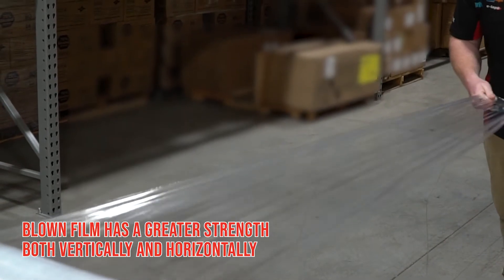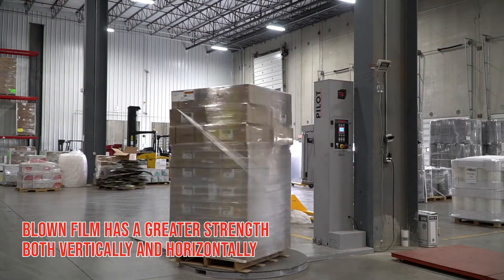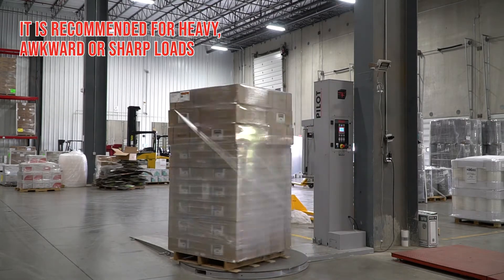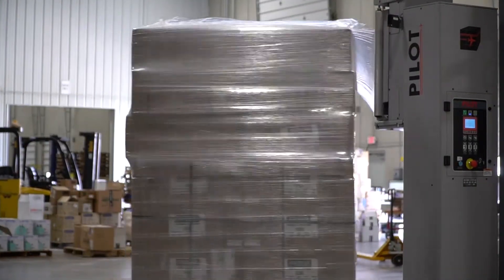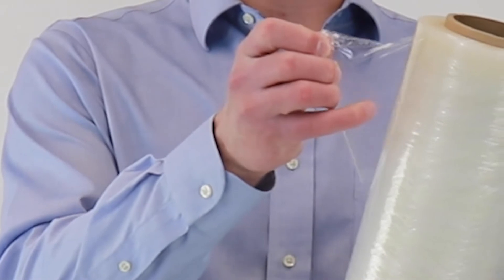Blown film comes off the production line with greater strength both vertically and horizontally, which gives it superior puncture resistance. It is recommended for heavy, awkward, or sharp loads. It also has a loud sound when it comes off the roll, and there is a noticeable cling to the film.